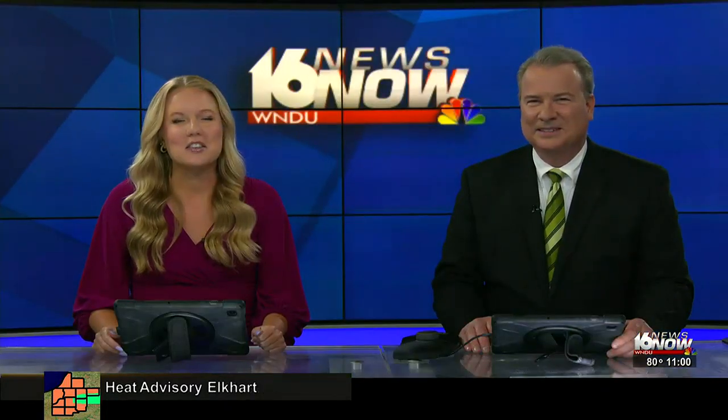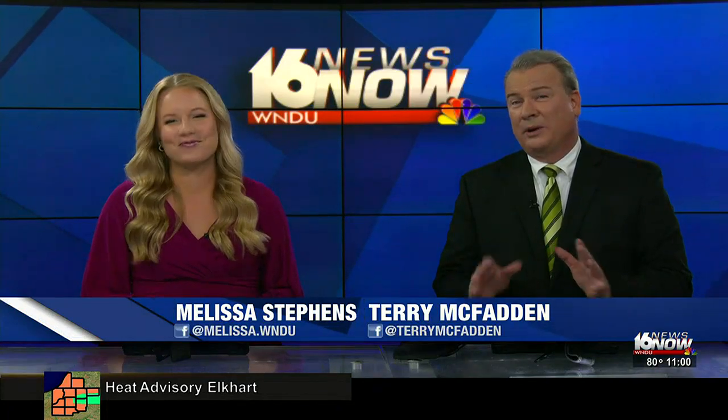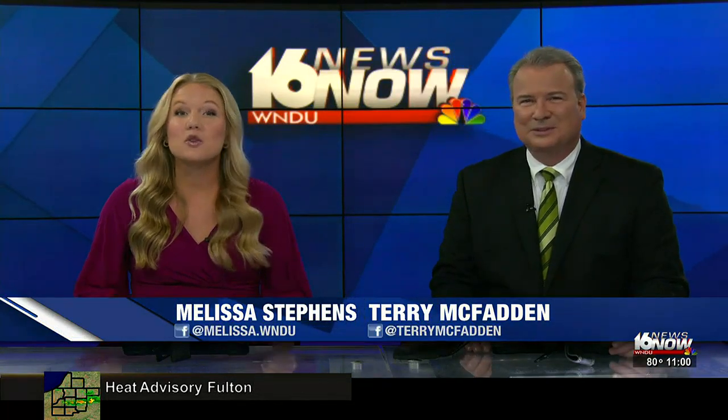Good evening and thanks for joining us at 11. I'm Melissa Stevens. And I'm Terry McFadden. New tonight, things are a little sweeter in Three Oaks. Local artist Chris Stackowicz just finished an amazing candy mural on the exterior of a new candy store called Sweet on Elm. Monica Murphy spoke with the man behind the mural and joins us from the newsroom to tell us all about it.